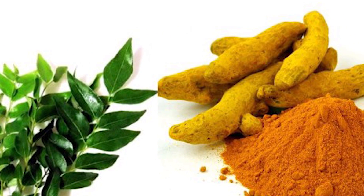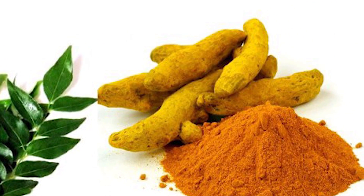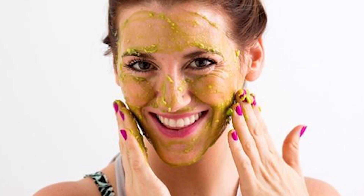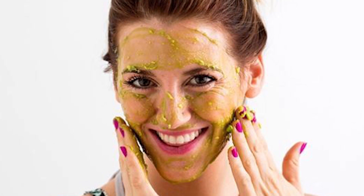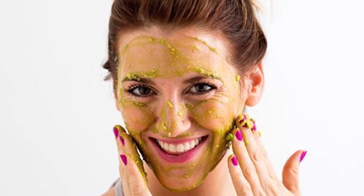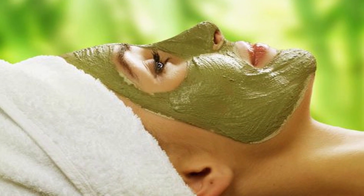Most of us wake up with acne problems every day. Instead of reaching out for chemicals or oil-based cream, head straight to your kitchen. Take a few curry leaves along with some turmeric powder and blend into a fine paste. Apply this paste gently on the acne-affected area, let it dry, and then wash it with cold water.